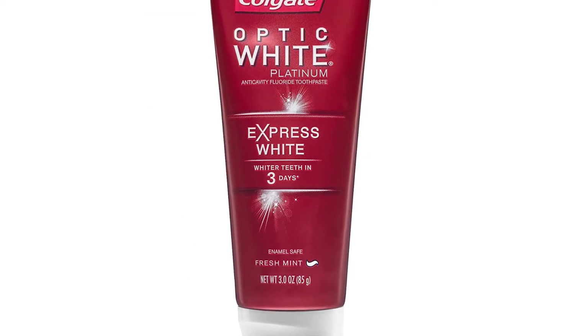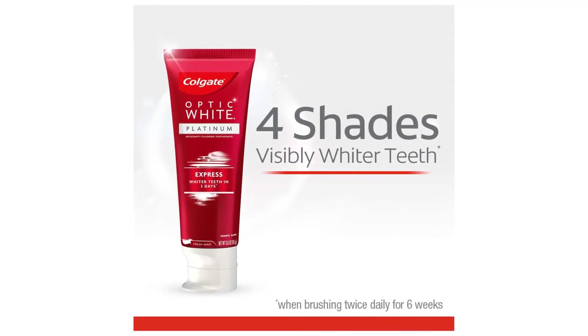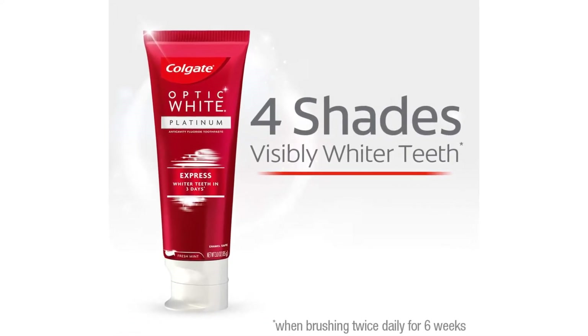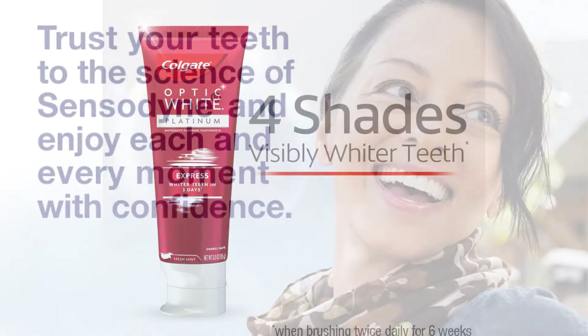This breakthrough formula is Colgate's fastest tooth whitening to date, giving users whiter teeth in only three days just with brushing. This toothpaste has 2x more of the whitening ingredient hydrogen peroxide. Achieving a brilliant and clean look is quick and easy with Colgate Optic White Express White.